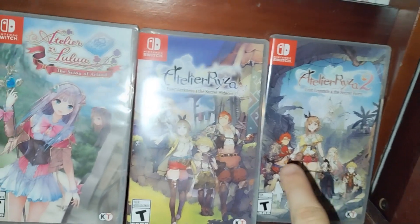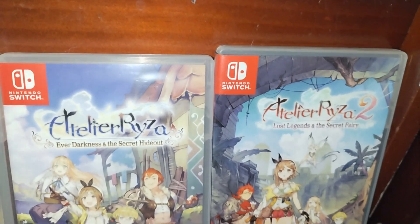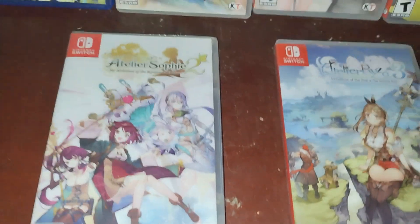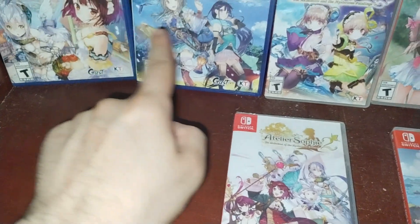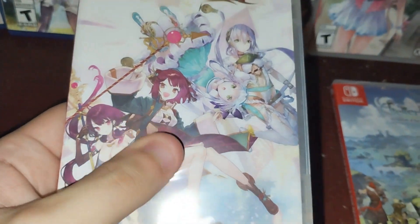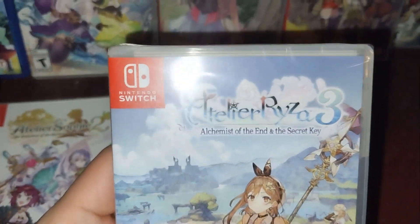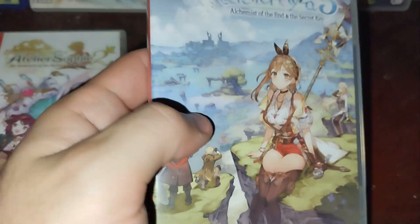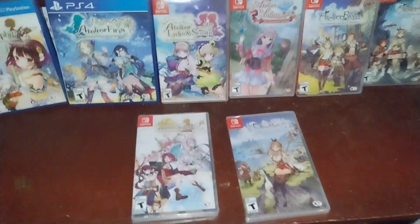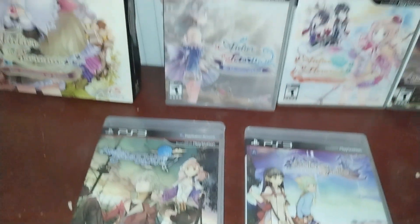Then we have the start of the Secret Saga, which is the one people are most familiar with now — the Ryza series. Here we have the first two, which I unboxed from Video Games Plus if you're curious. Then they actually decided to go back to the Mystery Series with a sequel to Sophie — Sophie 2 — which is also sealed. And then we have the 25th game, which just came out back in March: Ryza 3, which is a conclusion to the Secret Saga. We don't know much about what's coming next, except the Marie remake in July. But as of now, this is the entirety of the mainline Atelier games.